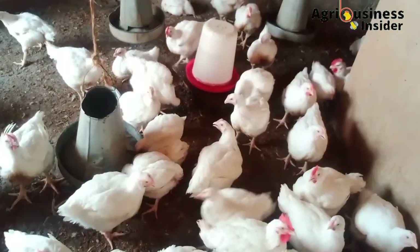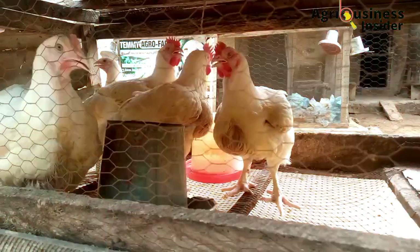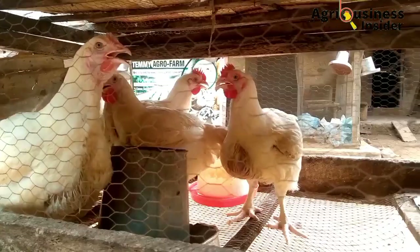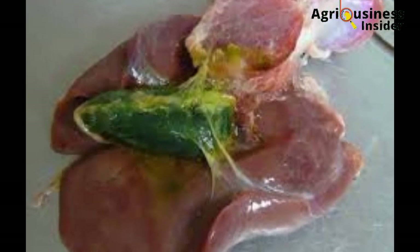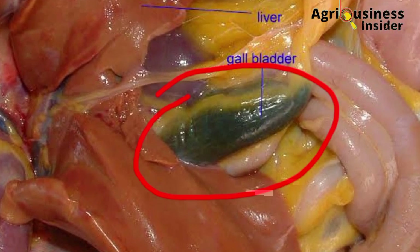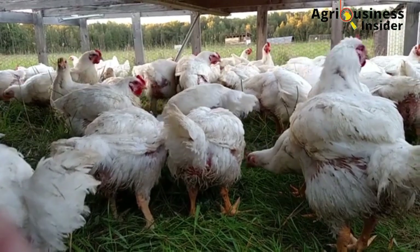There are three things that bring about the abnormal color in the chicken poop. Number one is starvation. The lack of enough feeds and water leads to the poop becoming greenish because there is a green enzyme called bile that is released by the liver, and when there is nothing to digest, this bile is passed out as is — that is why you observe a greenish color in the poop.